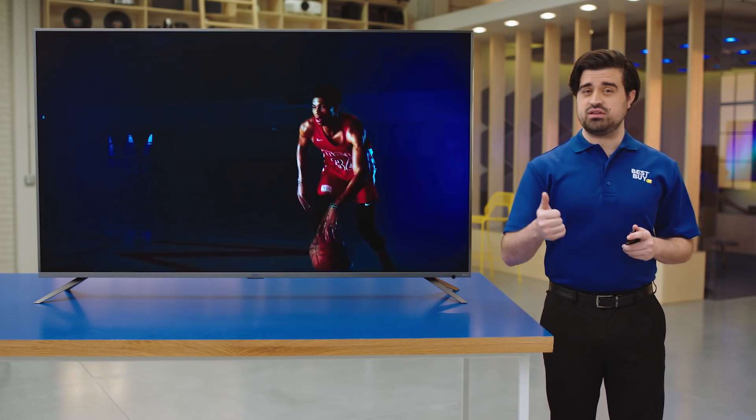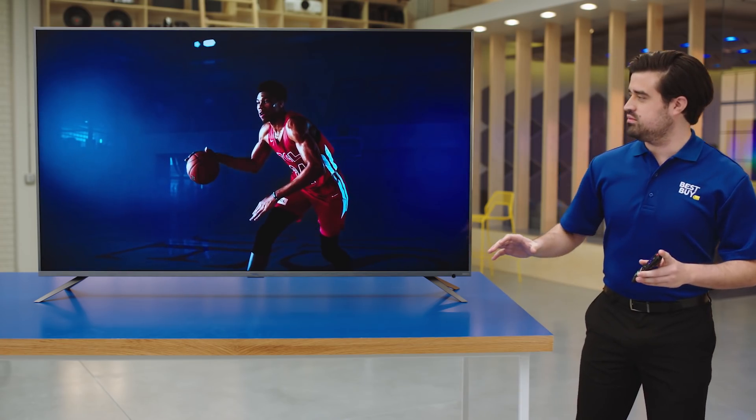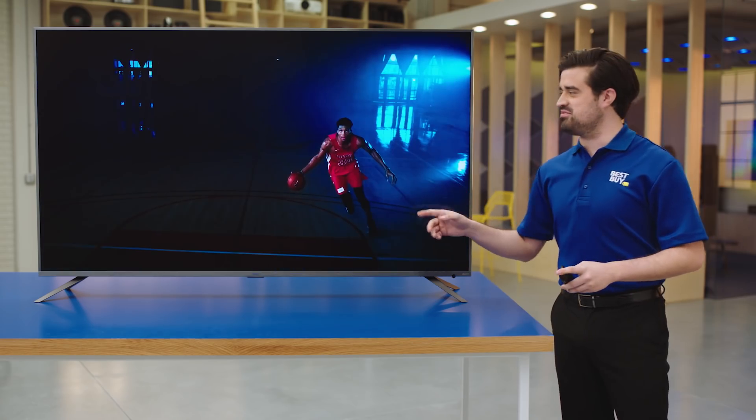As a gamer and a sports lover, it's got a smooth picture so that gaming looks good, sports looks good. It's honestly like you're sitting right there. Whoa, sorry — thought he was coming at me for a second.